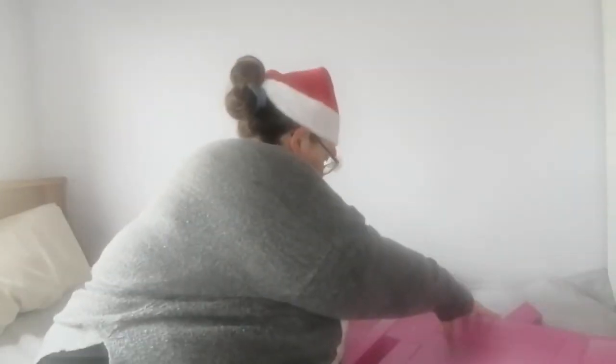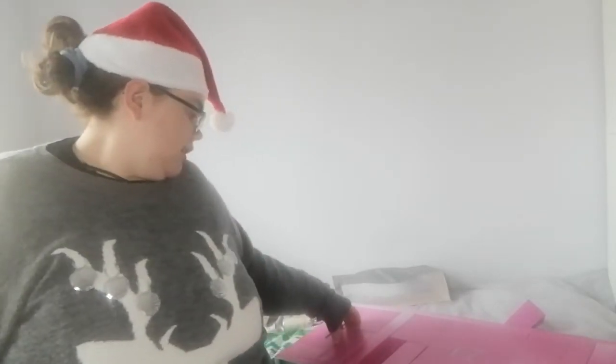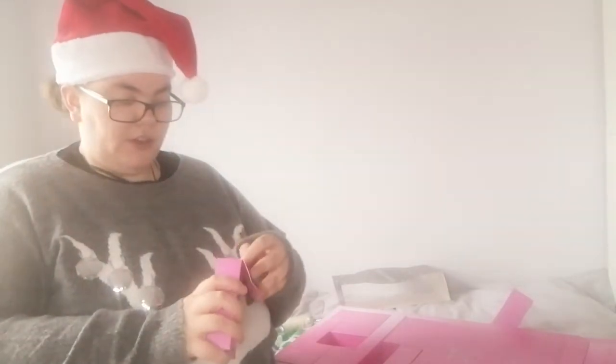Day number three — I am struggling to find some of these boxes, but some of them are upside down. So this is the Demi Nash from Prima.